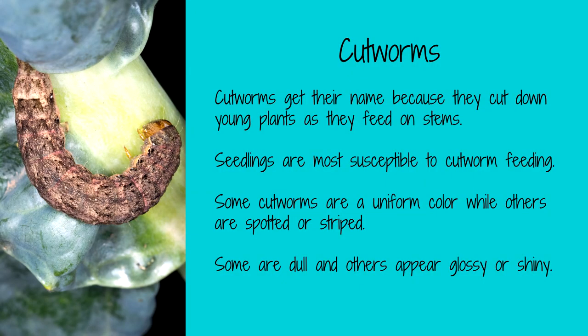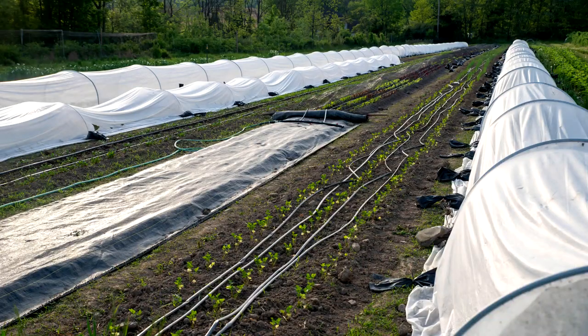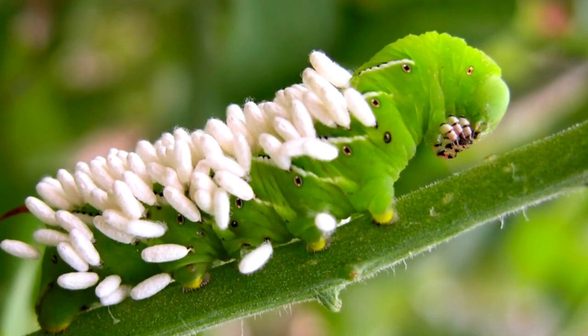Cutworms are the larvae of a variety of moths. They are typically found on the soil surface where they cut off the stems of young plants. Cutworms will attack many plants, including tomatoes, peppers, and lettuce. To repel the moths before they lay their eggs, use row covers. Bt will also kill the worms. Planting dill, daisies, and cilantro can entice parasitic wasps into your garden. Parasitic wasps lay their eggs on all kinds of worms, and as the eggs hatch, the larvae eat the cutworms from the inside out, killing them. Sounds gruesome, doesn't it? But this is war.